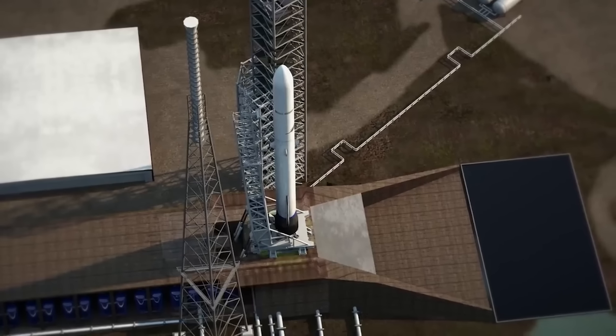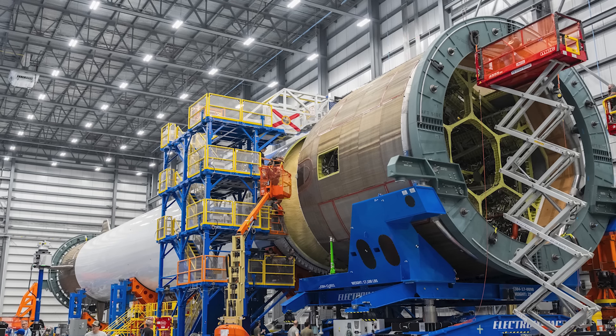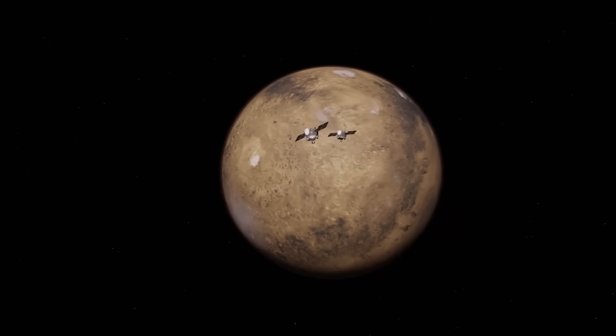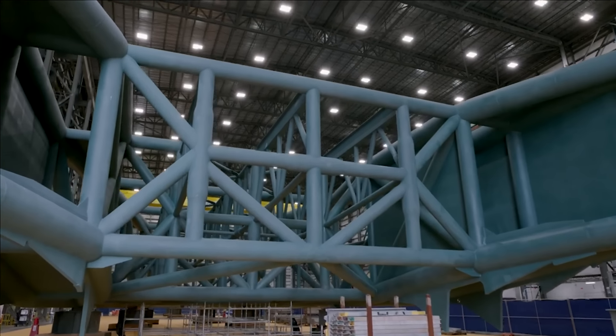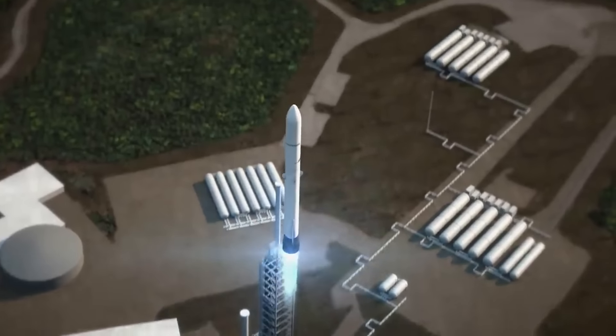We now have both an official launch timeframe and a progress report relating to New Glenn's current status. As of right now, the company has less than two months of time to get the first New Glenn vehicle on the pad and counting down toward liftoff — that is, if they want the first launch to send two payloads to Mars as part of the Escapade mission. Here I'll go more in-depth into the current state of the vehicle, the countdown to launch, what still needs to be completed, and more.